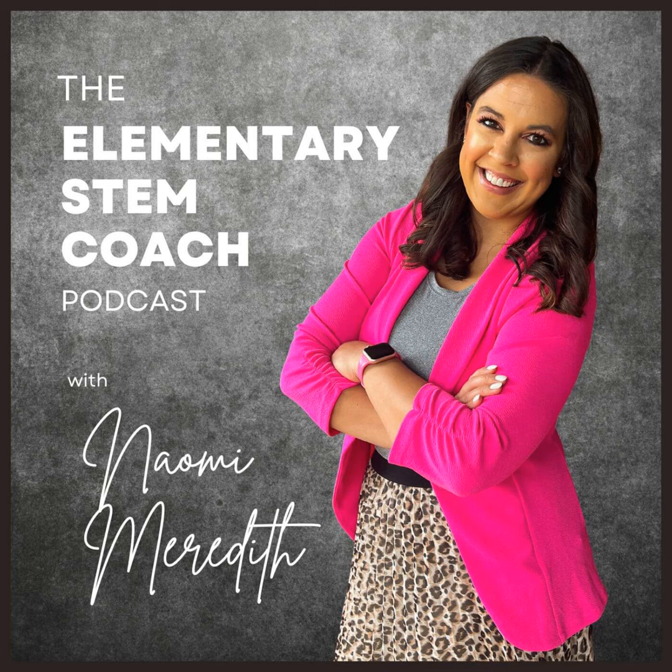Back to School Night can look a little bit different for STEM teachers compared to classroom teachers. So what in the world should you actually set up? In today's episode, I will be sharing with you five easy things that you can add to your STEM classroom for Back to School Night.